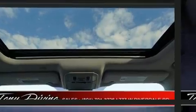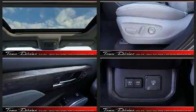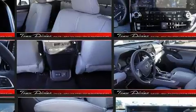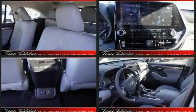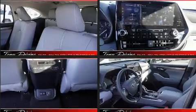Toyota also prioritized safety and security by including dual front impact airbags, traction control, and four-wheel disc brakes with ABS. For added security, dynamic stability control supplements the drivetrain.